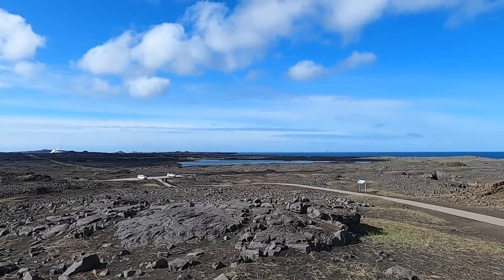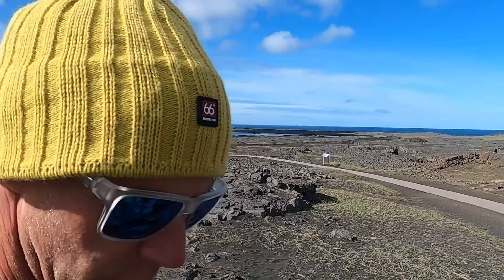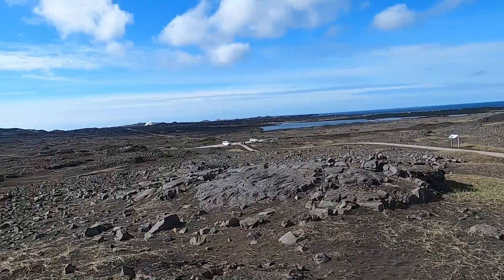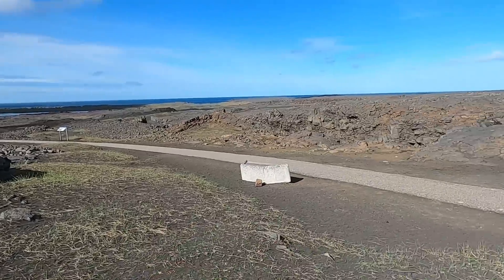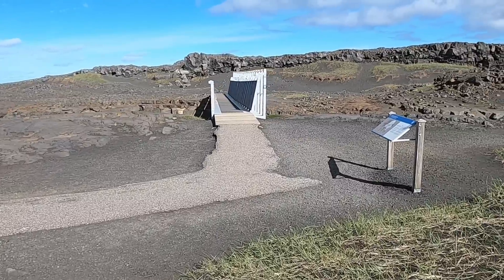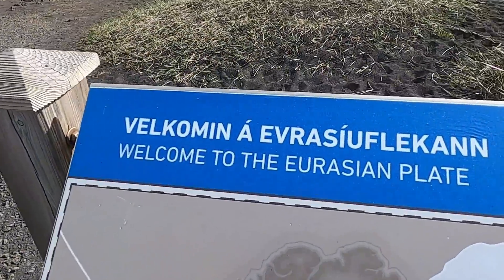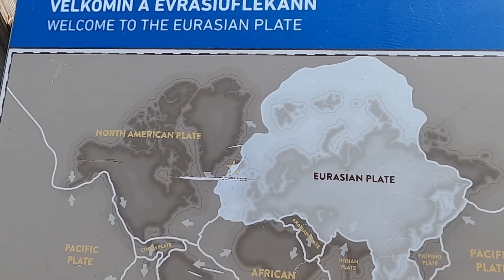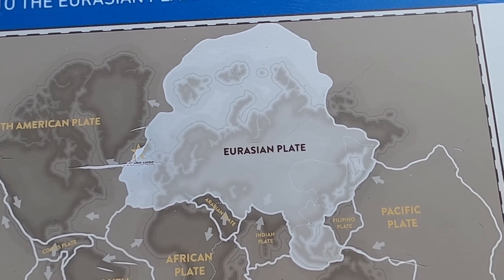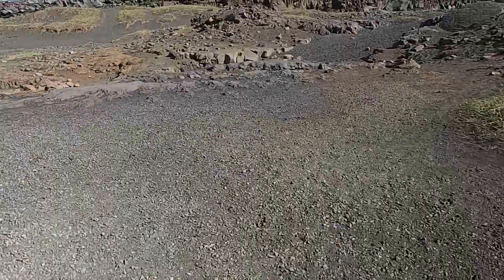Welcome to the southwest tip of the Reykjanes Peninsula here in Iceland, right where the plate boundary that runs through the Atlantic Ocean comes ashore. Thanks for joining me — I'm geology professor Sean Wilsey. This is a bit of a tourist stop with a parking lot and a little trail. There's a sign here that says 'Welcome to the Eurasian plate' — one of the larger plates on the planet, making up much of Europe and Asia.